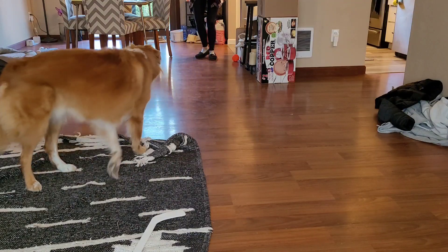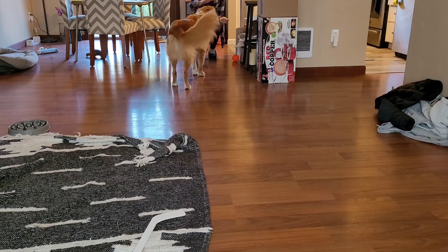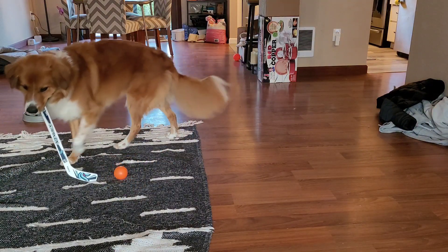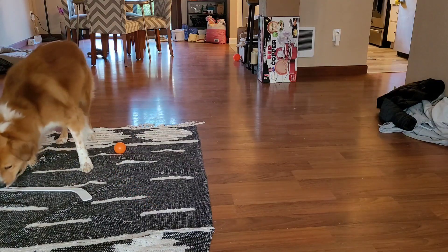I still cannot get over the last shot at the end of this video. As you can see, he's getting a lot of power behind those shots now, and I am spending quite a bit of time chasing those balls down and finding them under the couch.